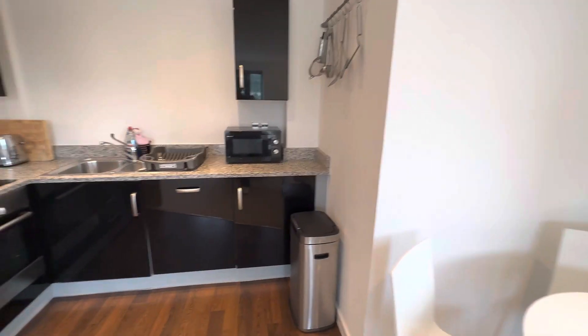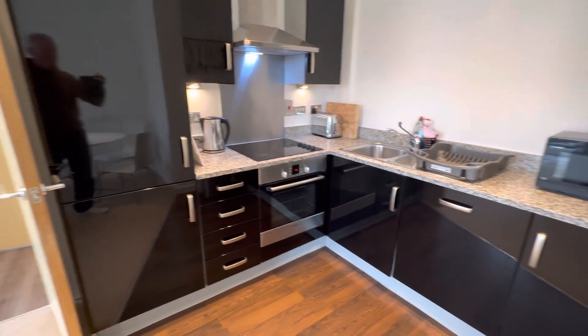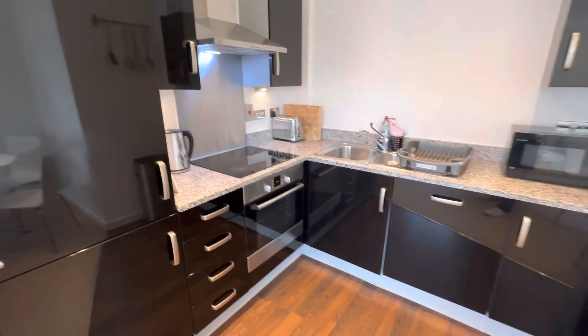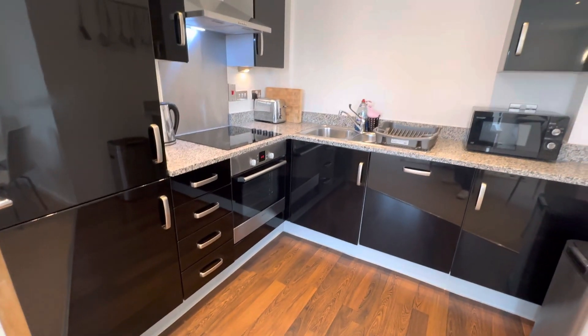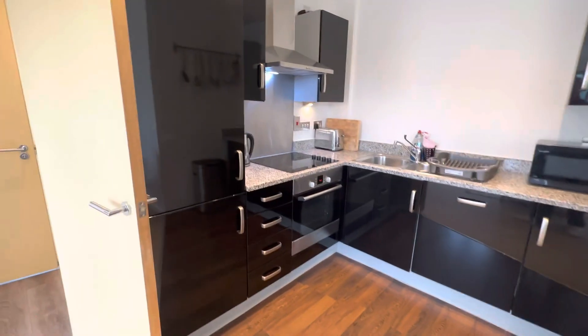Fantastic open plan area. Top range kitchen with granite work surfaces, ceramic hob, electric oven, extractor over, and integrated dishwasher and tall fridge freezer.